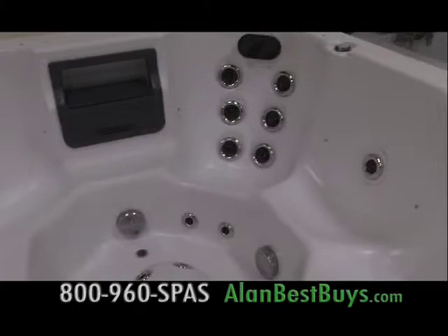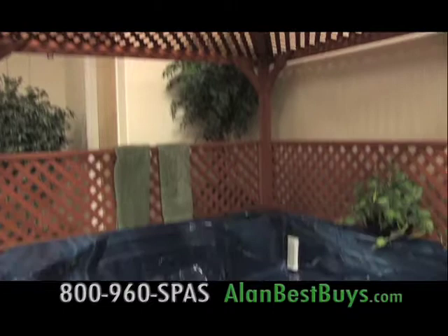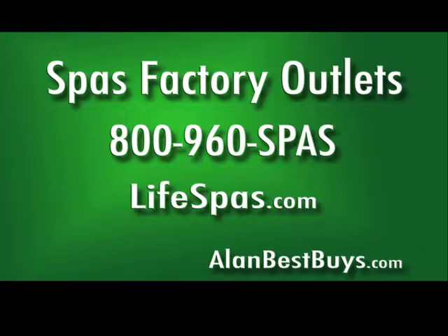There's a spa and gazebo package — you get a full-size six-seater spa with the gazebo. It's $32.50, worth $75.95, so it's more than half off. Call for an appointment: 800-960-SPAS. Lifespas.com. Now 0% interest for one year on approved credit, and hot tubs as low as $25 a month.